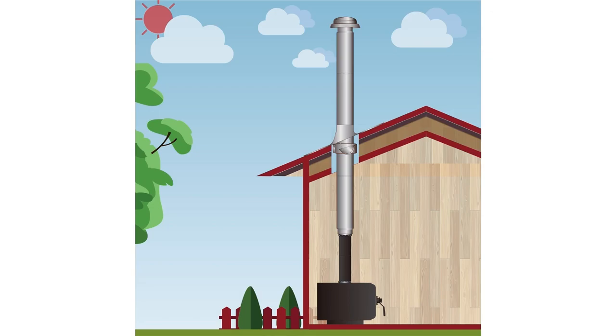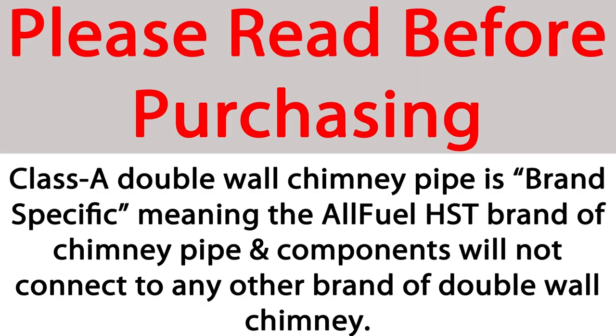And roof-supported installations. Please note that all Class A chimney systems are brand-specific, meaning the AllFuel HST brand of chimney pipe cannot be connected to any other brand of double-wall chimney.